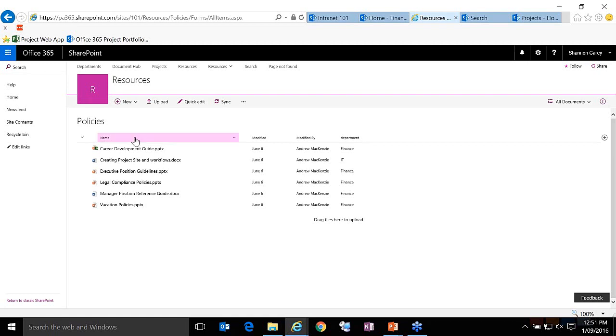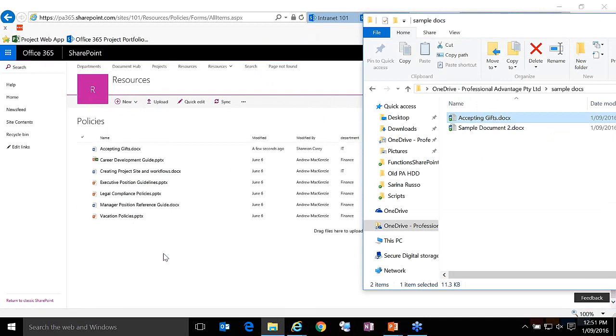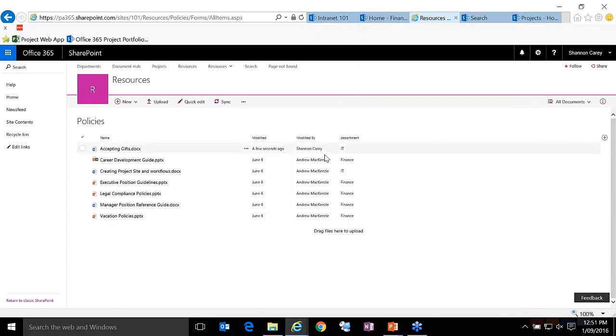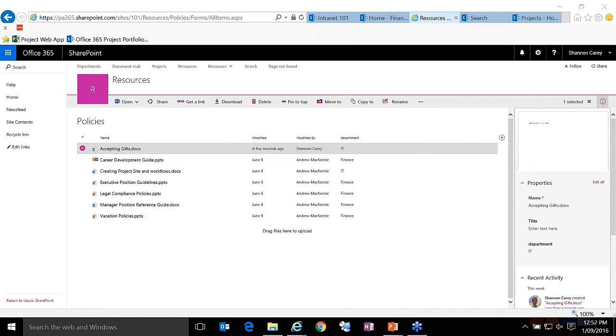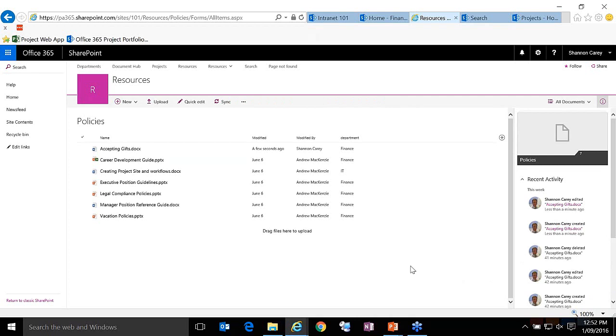If I wanted to upload a new policy, I could click the new button, or if I already had one on my desktop, I could simply drag and drop it into the SharePoint environment — that uploads the document. I can see 'accepting gifts' is now uploaded. By default the main department responsible is set to IT, but I can click the information button and change that to finance so finance is responsible for that document. This section is created as part of the Intranet in a Box solution to store information that's more general to the whole business rather than specific to any particular department.